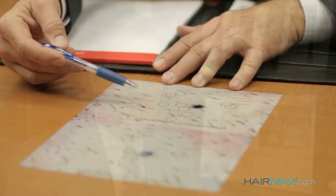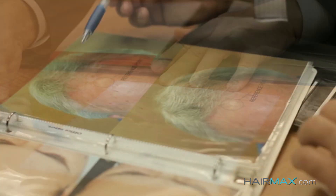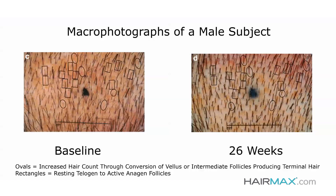The way we went about doing our clinical research is we actually used very sophisticated camera technology to take close-ups of the scalp. In the before pictures, we used software that counted the number of hairs in those images. 16 weeks later, we revisited the same spot, recounted the hairs, and then again at 26 weeks.